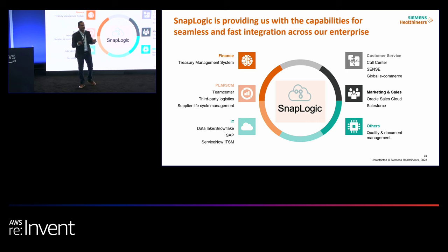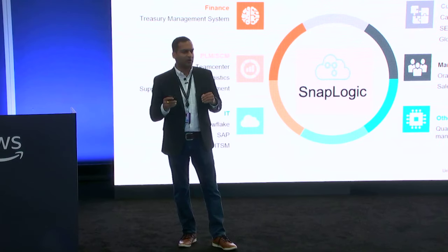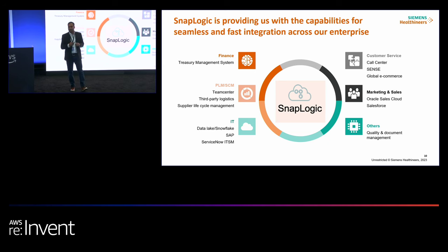We started the SnapLogic journey a while ago, and right now we are touching each and every business process with SnapLogic, more or less — starting from finance, where we are building treasury for the future, to customer service, and beyond. We have use cases in PLM, SCM, CRM, and IT areas. This is really a growing integration journey for us across the enterprise.